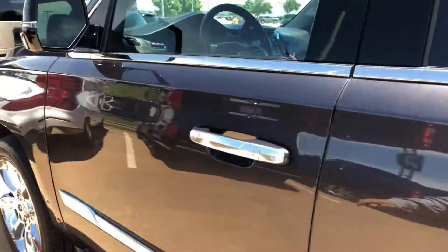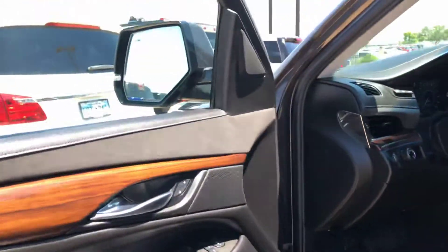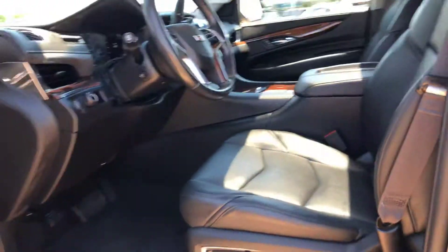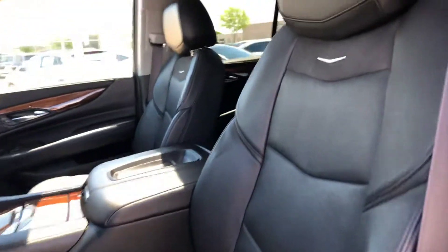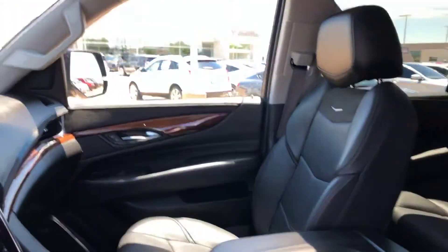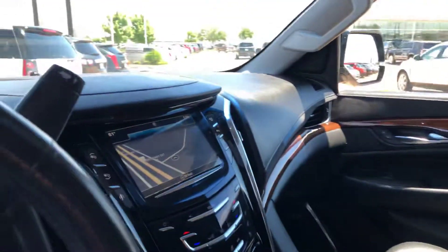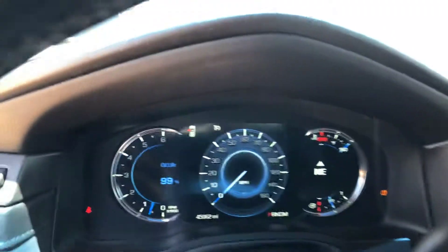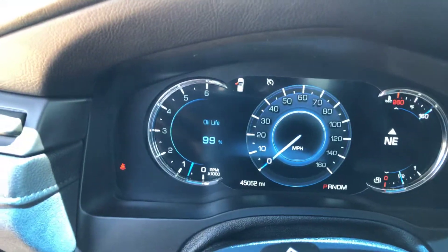I'm going to confirm the mileage for you up here in the front. Same condition up here — everything's super, super nice. Nice clear screen, all the trim works in perfect order. And you've only got 45,062 miles on this one.